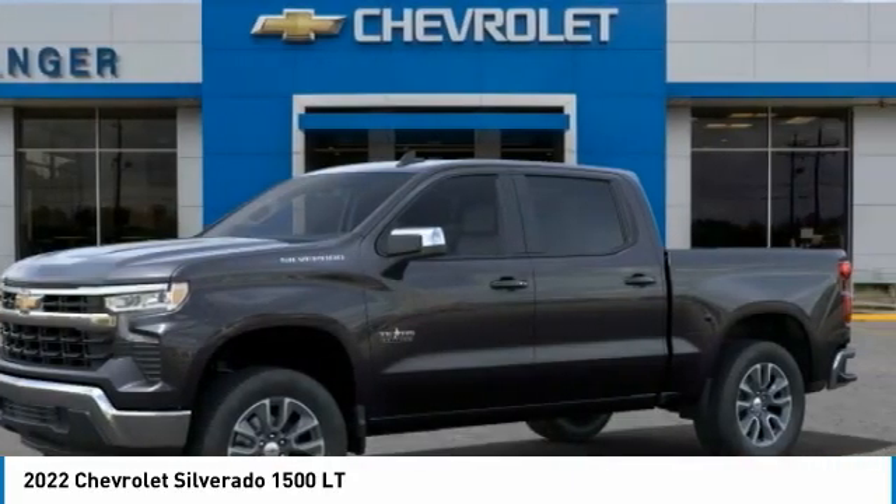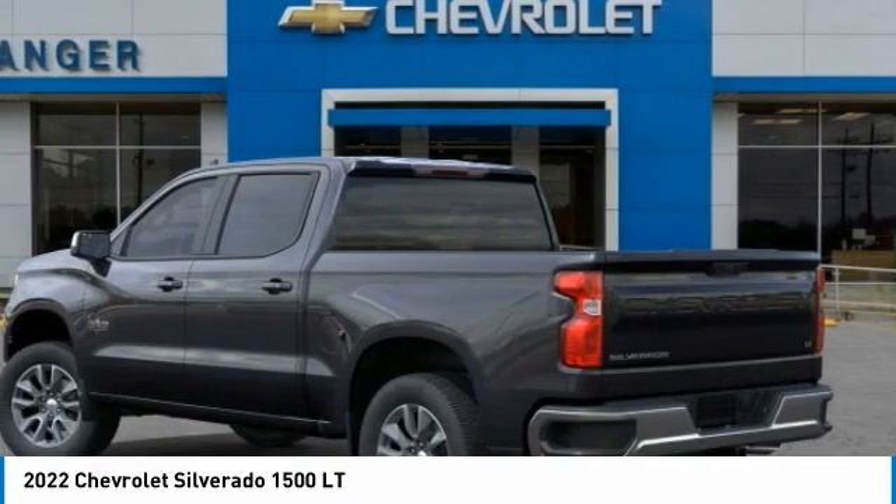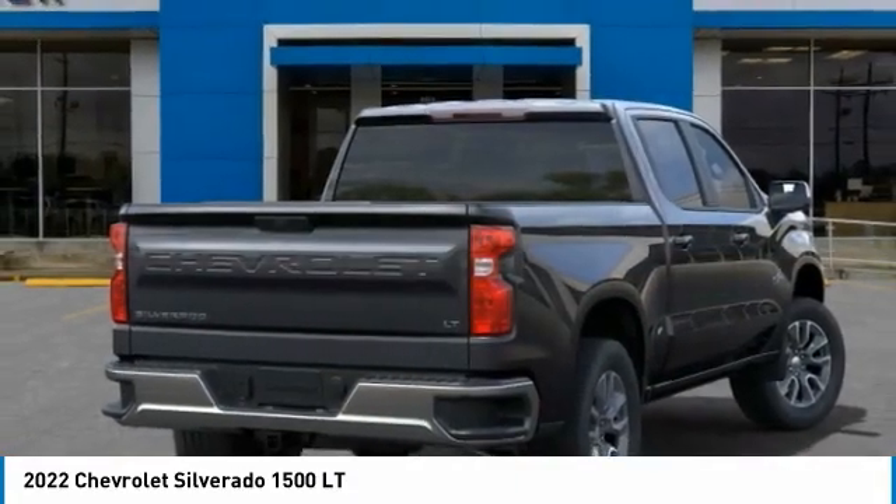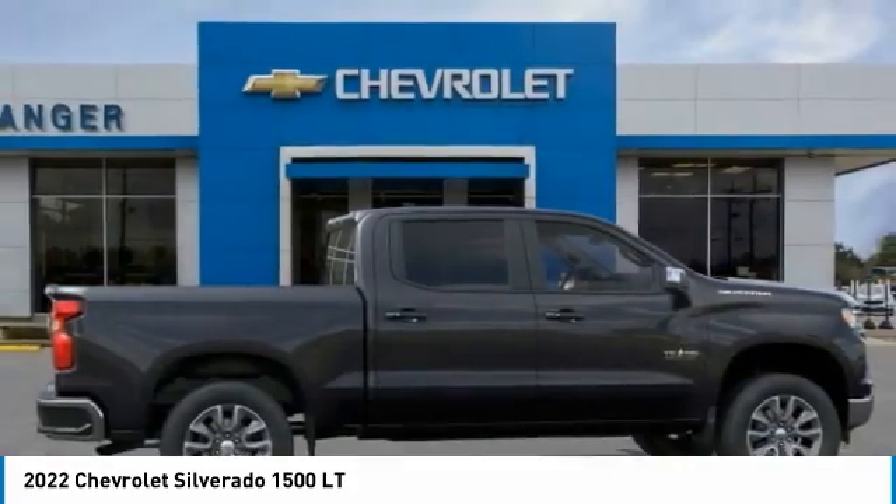Welcome to show you the 2022 Silverado 1500. The Chevy Silverado 1500 has the lowest cost of ownership of any full-size pickup. This vehicle has less than 100 miles.